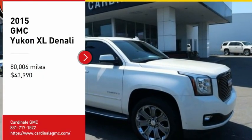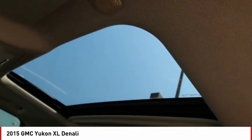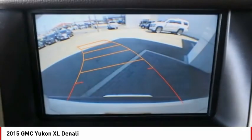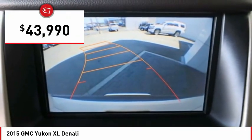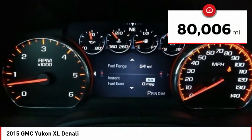Stop by and take a look at the 2015 Yukon XL. GMC Yukon XL is a great choice for families who need a full-size SUV with maximum seating. The looks don't hurt either, and it is priced below $45,000. This vehicle has less than 85,000 miles.